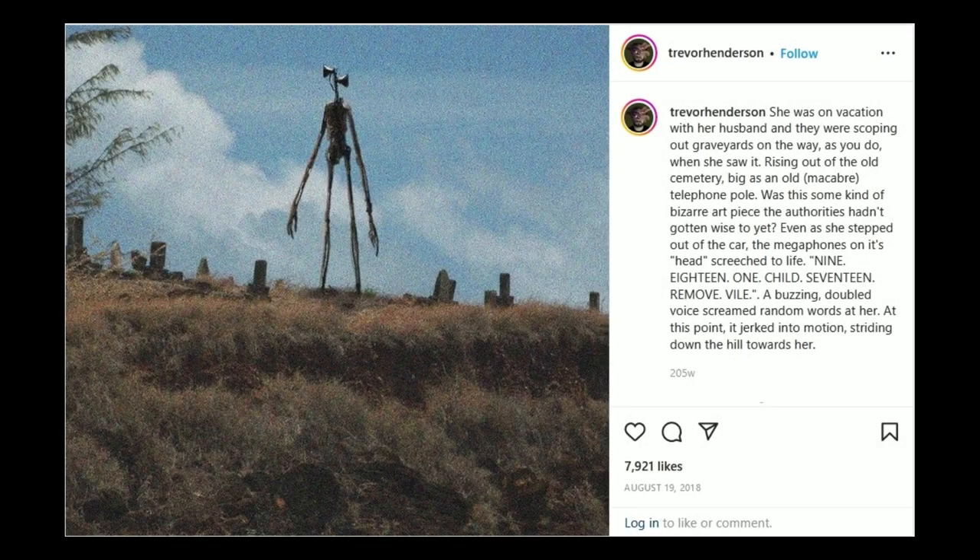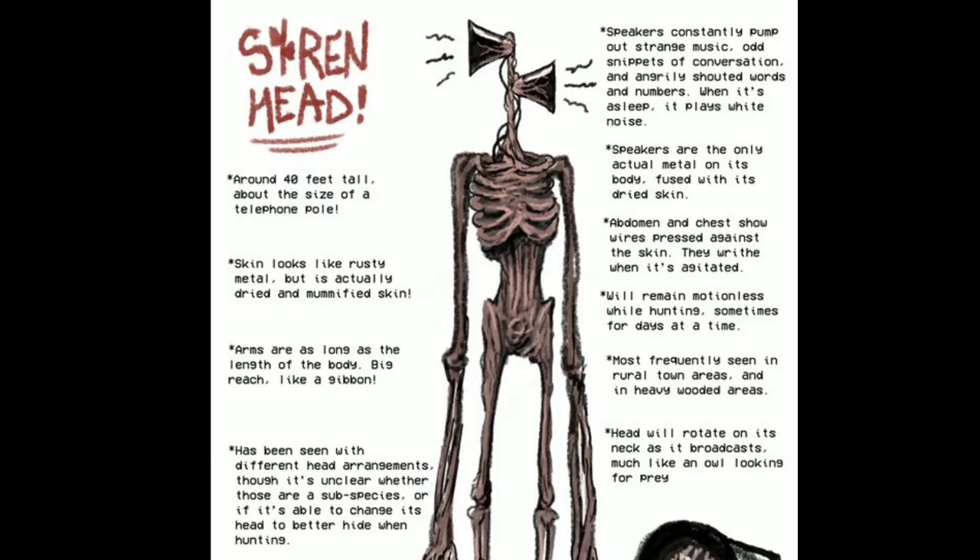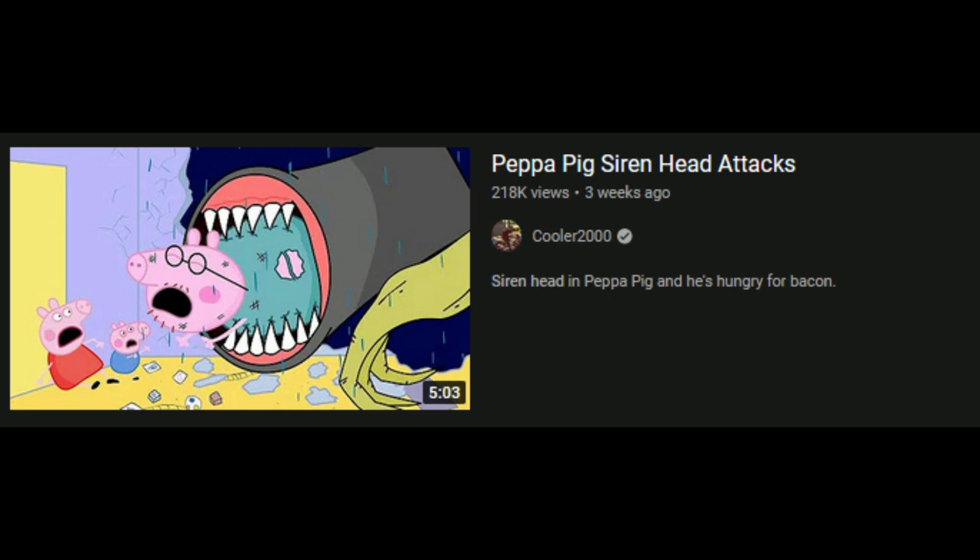Siren Head was first written in 2018, but since then it's absolutely blown up, and has spawned games, lore, and thousands of videos, just like the one you're watching.